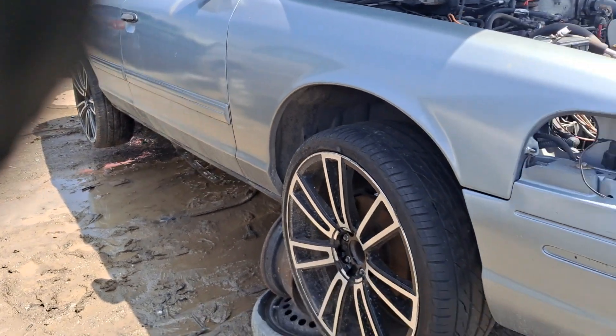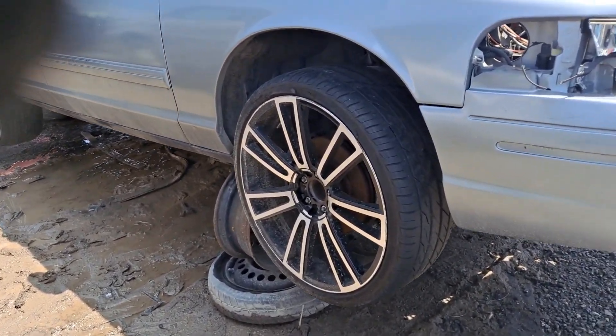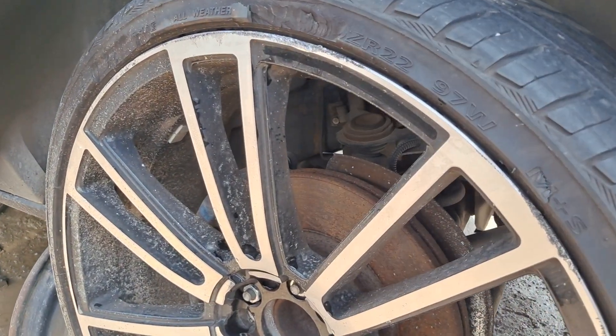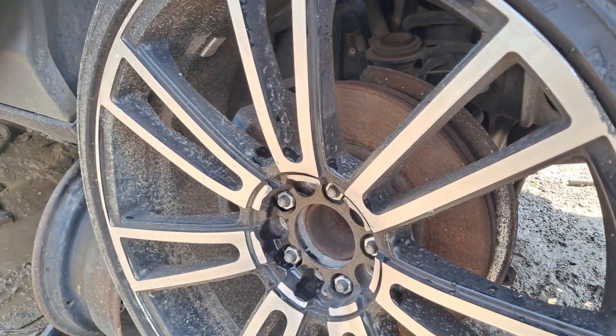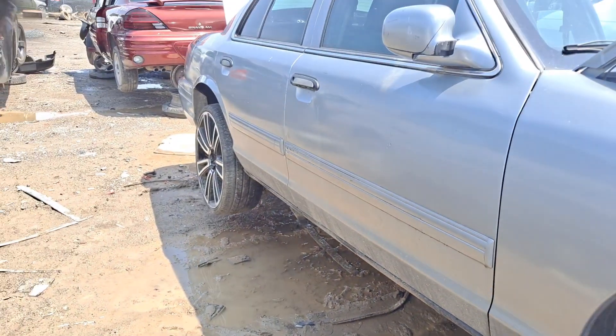It had rims on it too guys - somebody had some rims on it. What sizes are these? Looks like somebody had some 22s on here. They are size 22s. Somebody had some 22s on this thing.